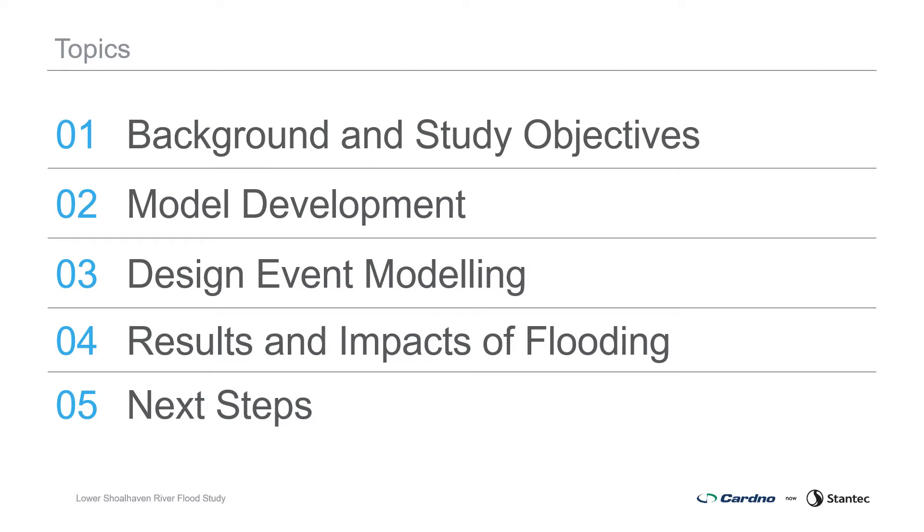The presentation covers the project background and study objectives, model development, design event modelling, results and impacts of flooding, and next steps.